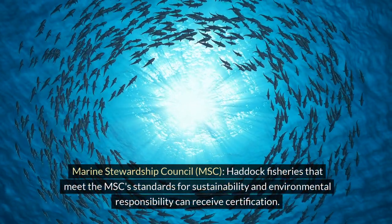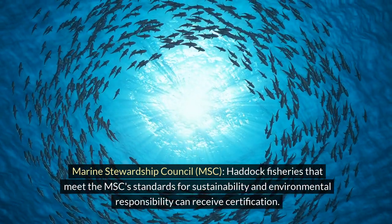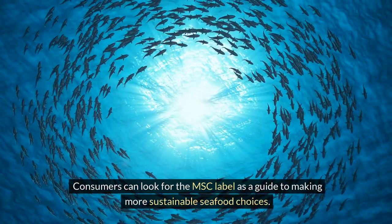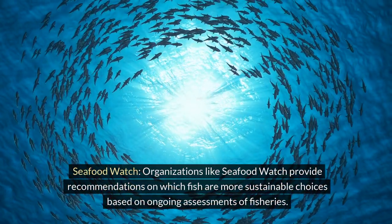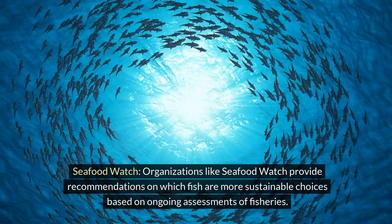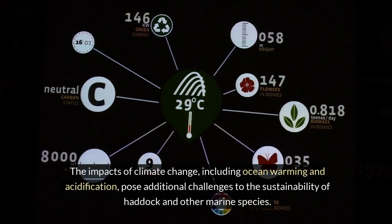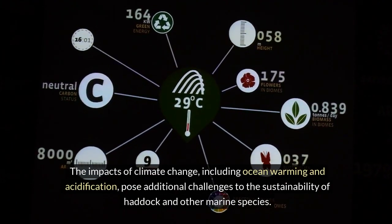Marine Stewardship Council (MSC): haddock fisheries that meet the MSC's standards for sustainability and environmental responsibility can receive certification. Consumers can look for the MSC label as a guide to making more sustainable seafood choices. Organizations like Seafood Watch provide recommendations on which fish are more sustainable choices based on ongoing assessments of fisheries. Climate change, including ocean warming and acidification, poses additional challenges to the sustainability of haddock and other marine species.